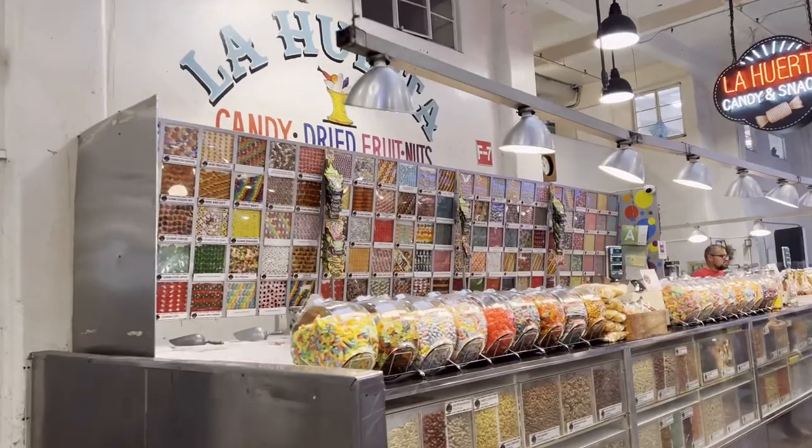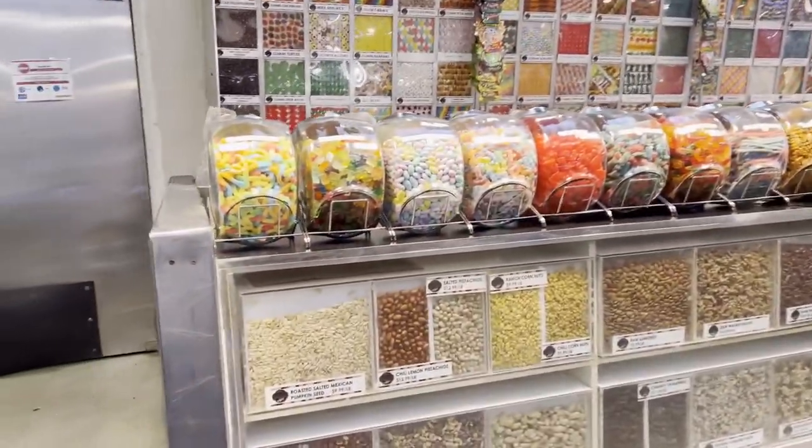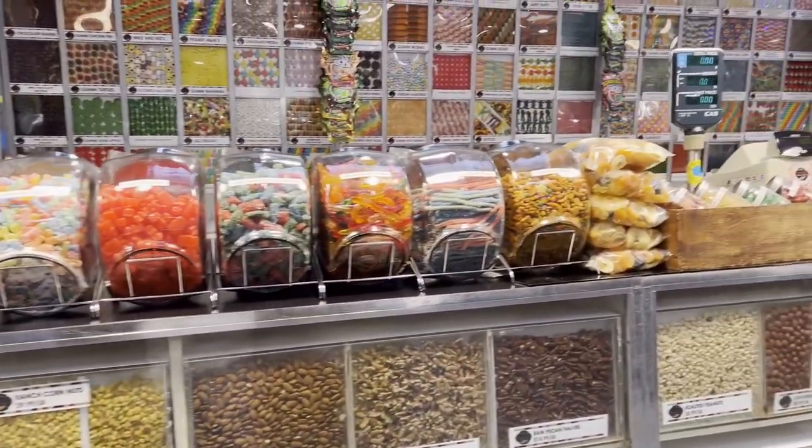It's a candy shop — all kinds of candy and nuts.